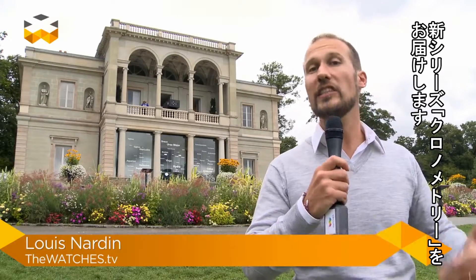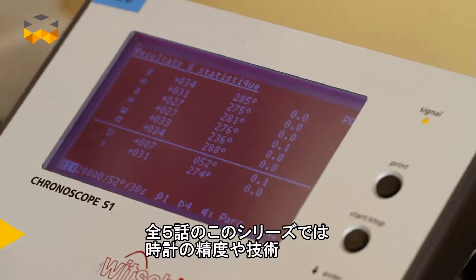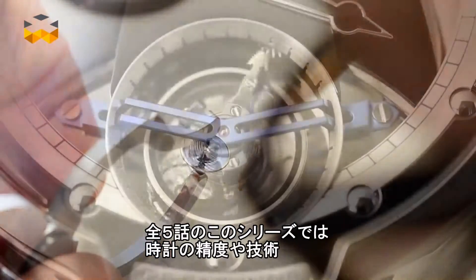Hello and welcome on The Watches TV. I am here in front of the Museum of Science in Geneva. We are introducing our new saga, Chronometry. We are going to speak about precision, to define it and to see what it involves in a watch.